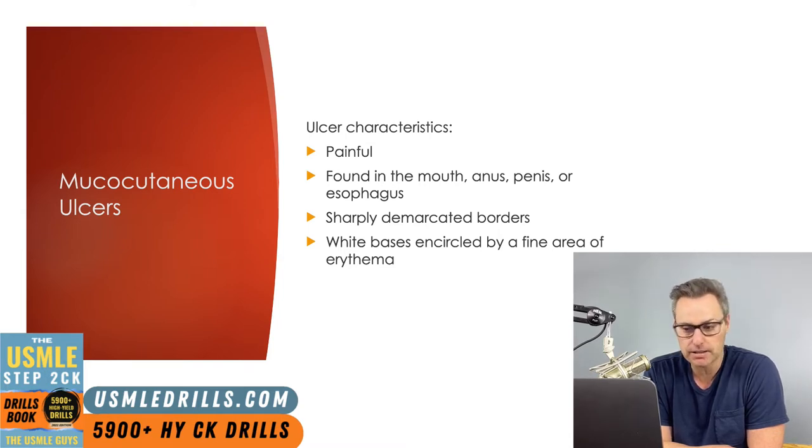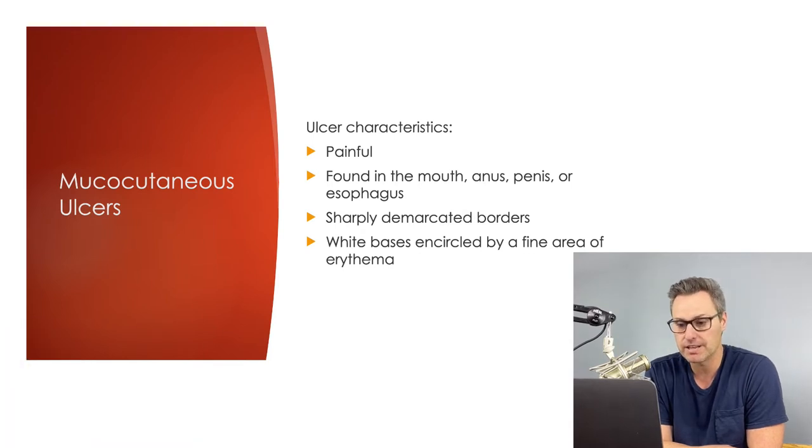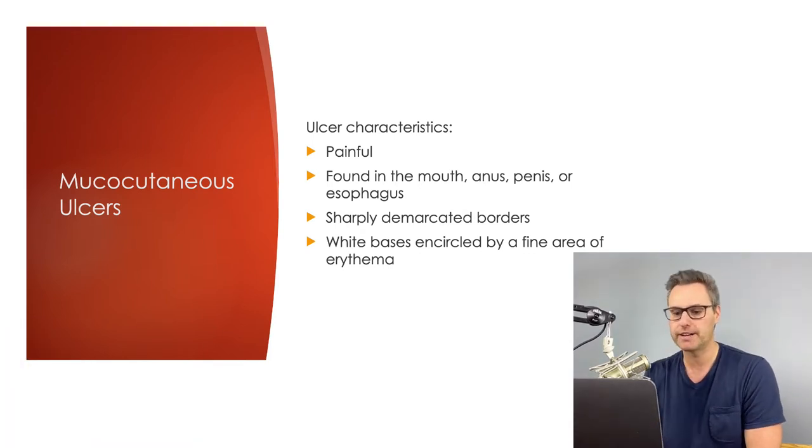It's going to be a big clinical clue if a patient reports these findings and the vignette also mentions something like IV drug use or chronic unprotected sexual practices — if that's all there, it can really help narrow down your diagnosis.